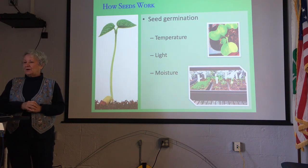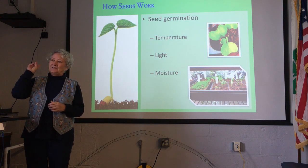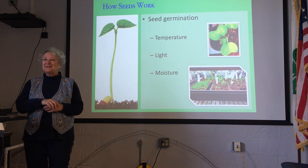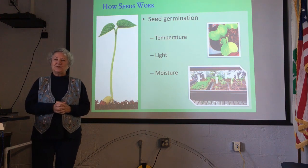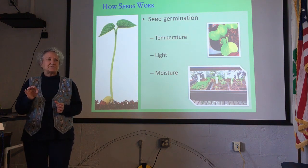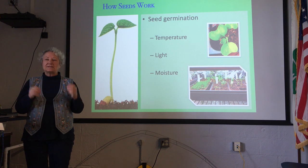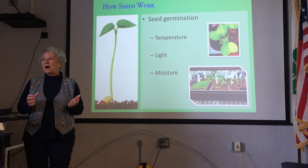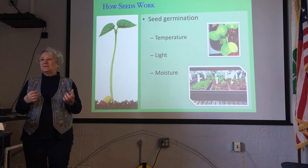Now, moisture: there are two things a seed needs to germinate — moisture and temperature. It doesn't need soil. If any of you have grown sprouts or microgreens, you know soil is optional until the seedling gets bigger. In storage, moisture really comes into play. There are two types of seeds: recalcitrant and orthodox. Recalcitrant seeds cannot stand to be dried out — if they dry out, they're gone. A good example is our native poplar trees. Their seeds have to stay moist until they're in the ground.